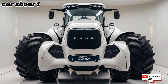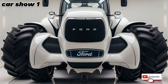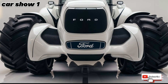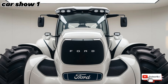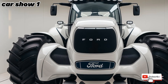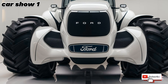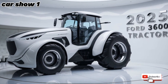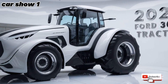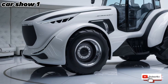Welcome back to Car Show One, the ultimate destination for all things with wheels — whether it's cars, trucks, or even tractors. We dive deep into every detail to bring you the best content on vehicles you love. If you're into horsepower, innovation, and engineering, you're in the right place. Make sure to subscribe and hit the bell icon so you don't miss any of our exciting episodes.